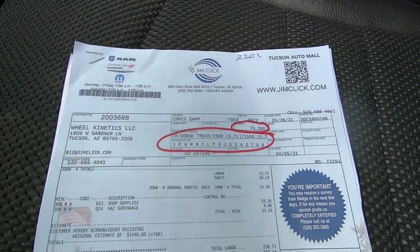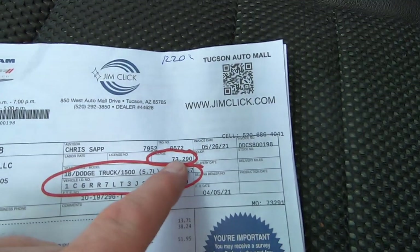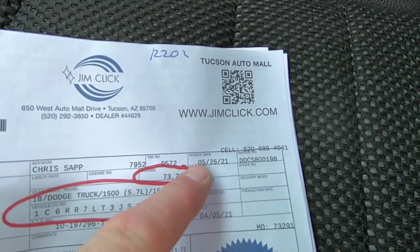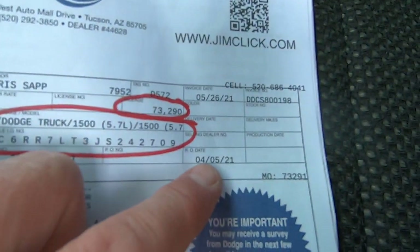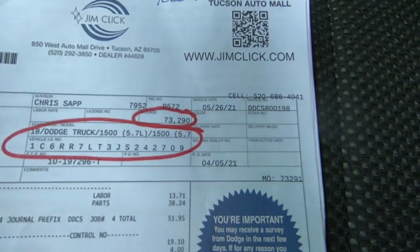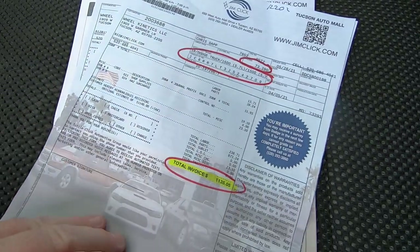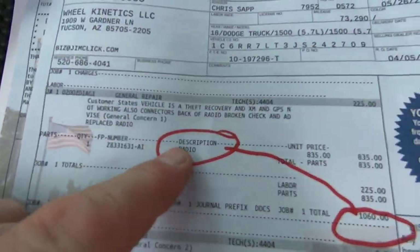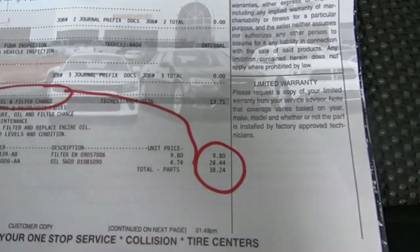Here's the invoice for the radio and the oil change. There's the VIN. It finally got done May 26th. The PO date was April 5th — that's how long it took to get that radio, April 5th to May 26th. The radio was $1,060 installed, and then there's the oil change.